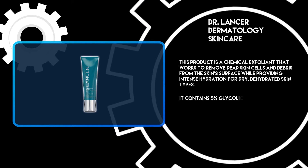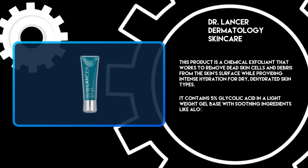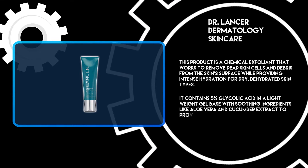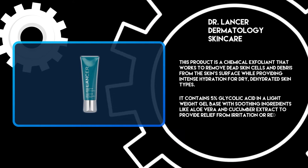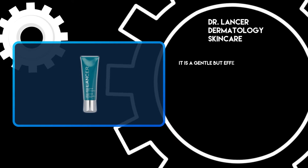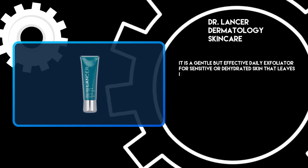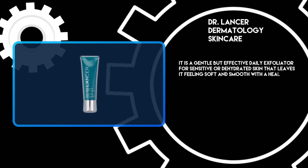It contains 5% glycolic acid in a lightweight gel base with soothing ingredients like aloe vera and cucumber extract to provide relief from irritation or redness caused by the sun. It is a gentle but effective daily exfoliator for sensitive or dehydrated skin that leaves it feeling soft and smooth with a healthy glow.